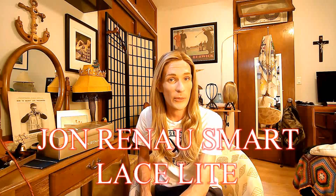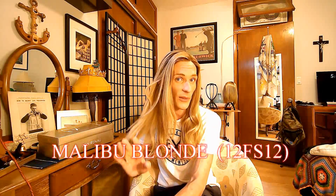Hi, I'm Michael, and welcome back to another episode of Wicked Out. On today's episode, I'm super excited to show you the new Blake Light from the Jon Renau Smart Lace Collection. I will be showing you her in Malibu Blonde, which is 12FS12.